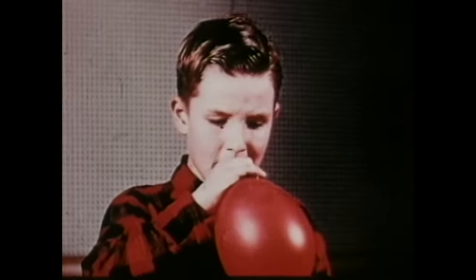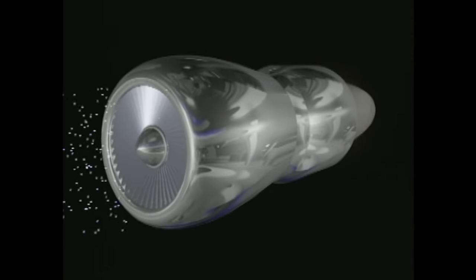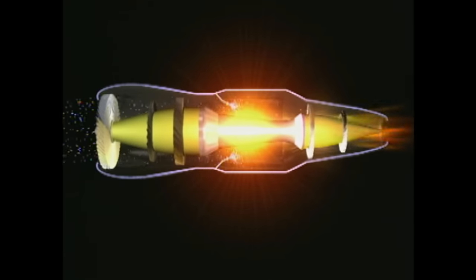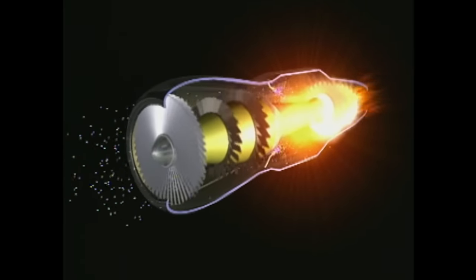Any child who's ever blown up a balloon, then released it to zoom through the air as it deflates, has seen how jet power works. The most common form of jet engine today is the turbojet. It uses spinning compressor wheels at the front end of the engine to compress the incoming air. The air is then mixed with fuel and ignited, and the blast of exhaust gases out of the back propels the engine forward, as well as rotating turbine wheels at the back, which turn the front compressor wheels on the same shaft.